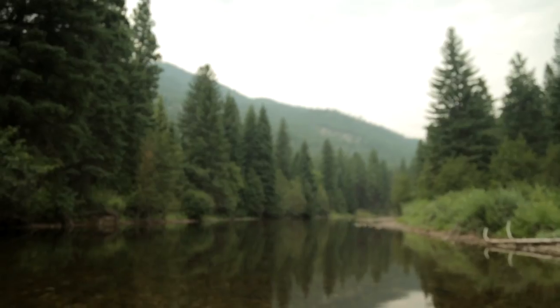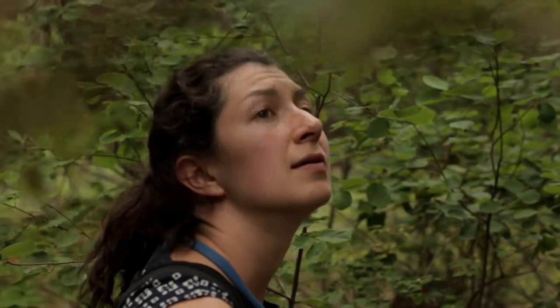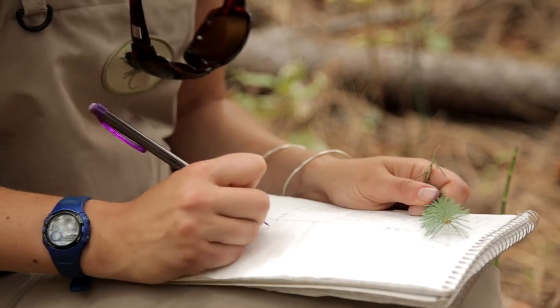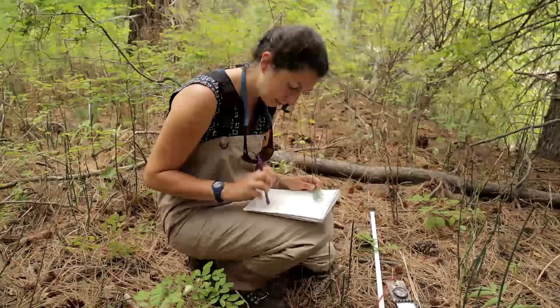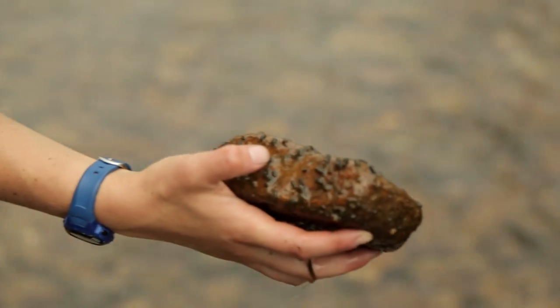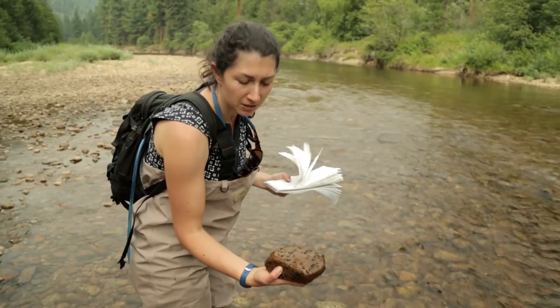What I'm looking at is the type of trees that line the stream bank — whether they're deciduous or whether they're coniferous — and the quantity of leaf material or needles that fall into the stream each year and become available for consumption by bugs that live in the stream. And those bugs are an important source of food for endangered salmonids.